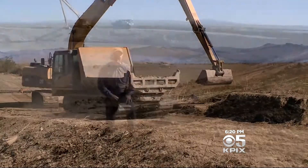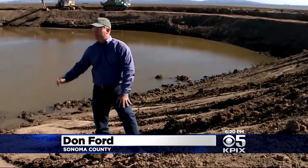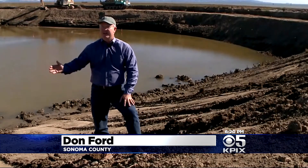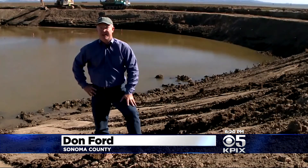If you'd like to come down and see this massive, once-in-a-lifetime transformation yourself, the Sonoma Land Trust says 2 p.m. Sunday the public is welcome. In Sonoma County, Don Ford, KPI X5.